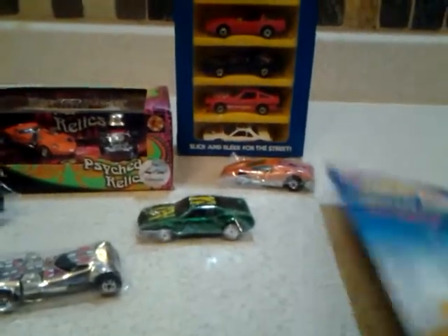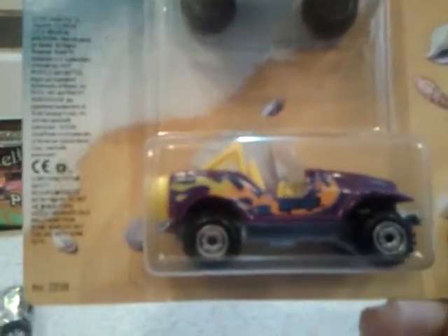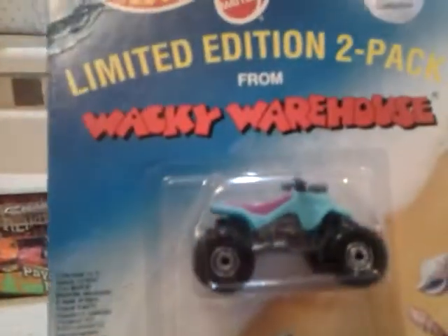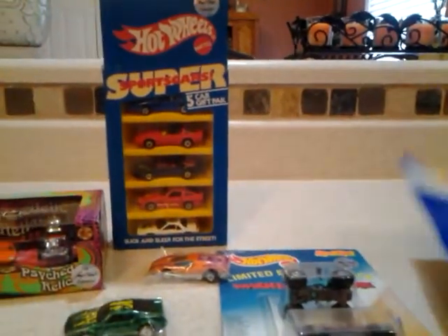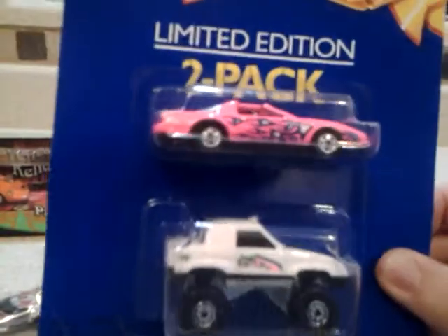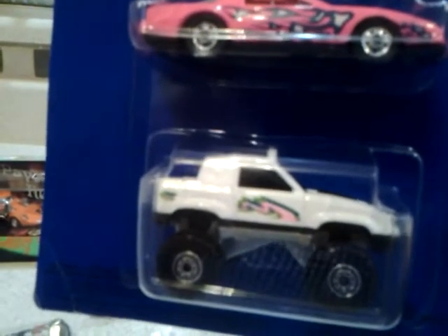I got some two-packs. I don't know what these are — they don't have anything on the back, so I'm thinking it's a sample or maybe a prototype card. I don't know why it wouldn't have any writing on the back. This is a limited edition two-pack Kool-Aid, with the four-wheeler up top and a Jeep at the bottom. Same with this one — nothing on the back. This is a limited edition two-pack with the pink Firebird up top.